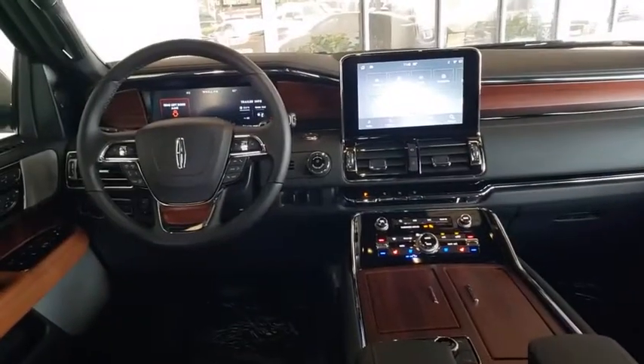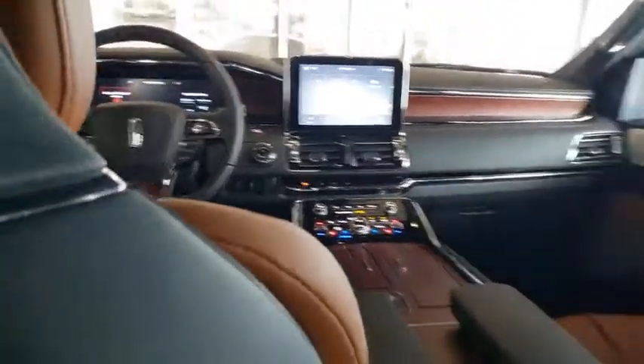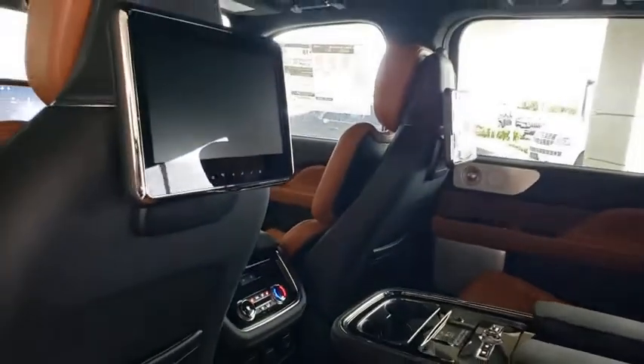Leather-wrapped steering wheel, Bluetooth, power steering, adjustable steering wheel, aluminum wheels, keyless start, auto-dimming rear-view mirror.